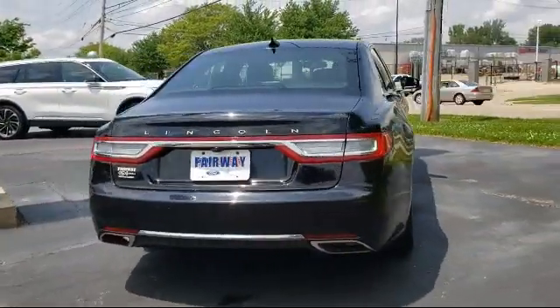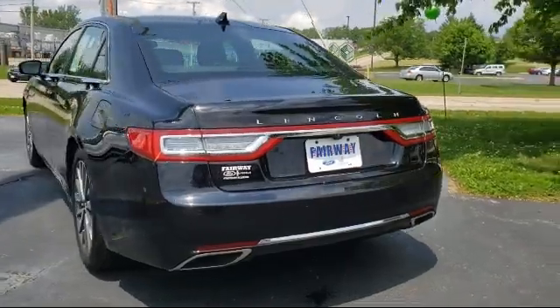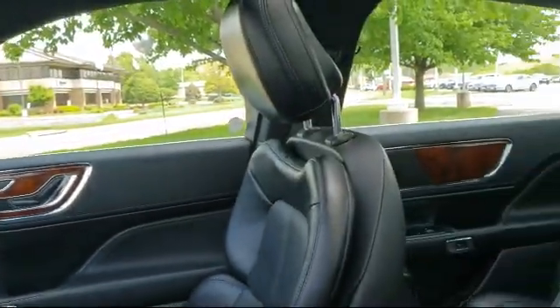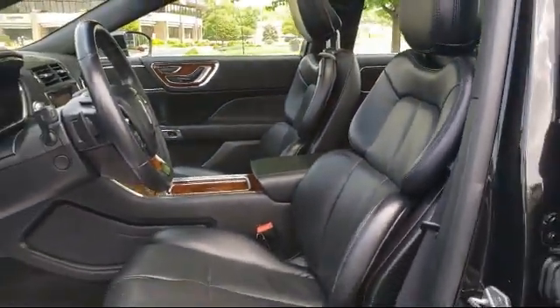It also features a voice activated touchscreen navigation system, split fold down rear seat, leather wrapped steering wheel, dual front side impact airbags, alloy wheels, and has less than 40,000 miles on the odometer.